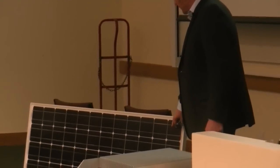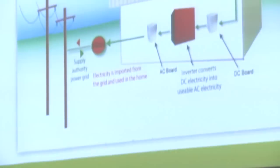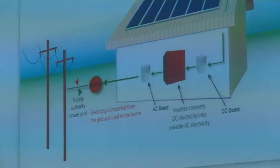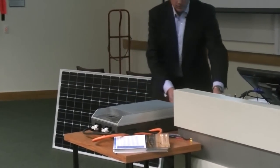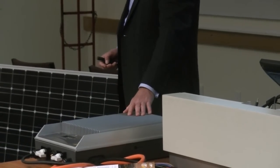Each panel has 72 solar cells in it. Each one of these squares is a solar cell, and it's actually a semiconductor junction called a PN junction. These produce DC power — direct current power — which is converted to alternating current by an inverter. We have an example of a 2-kilowatt inverter here. There's another kind called a microinverter, which sits on each panel, whereas you'd need about 10 panels to feed this particular inverter.